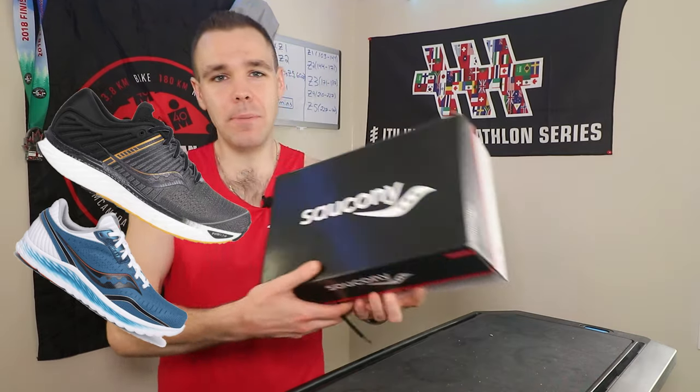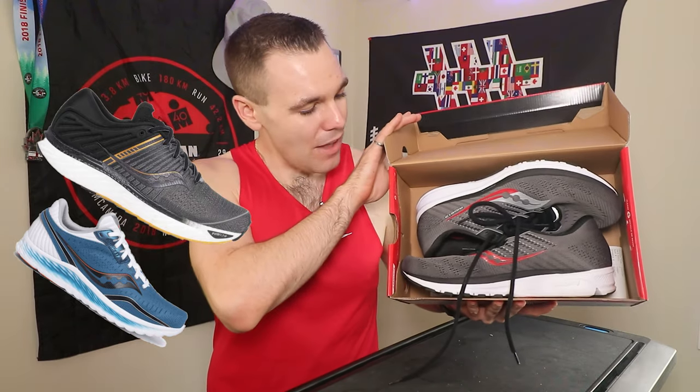I just got the most fantastic news. The Triumph 17 and the Convera 11 finally had their little baby and they're calling it the Ride 13. Let's introduce this little guy to you.